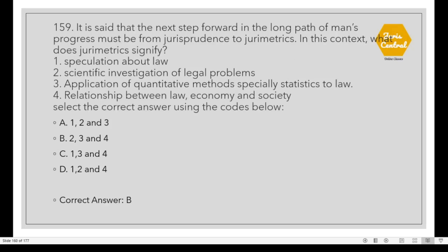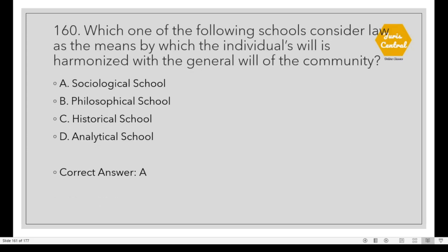Question 159: It is said that the next step forward in the long path of mass progress must be from jurisprudence to jurimetrics. What does jurimetrics signify? Option B: Jurimetrics signifies 2, 3 and 4 — scientific investigation of legal problems, application of quantitative methods especially statistics to law, and the relationship between law, economy and society. Question 160: Which of the following schools considers law as a means by which the individual's will is harmonized with the general will of the community? Option A: The sociological school.